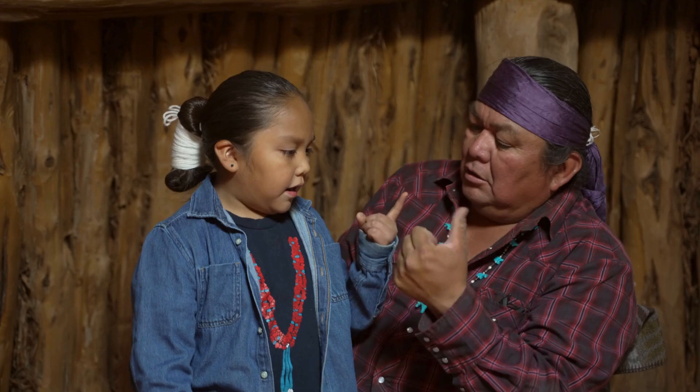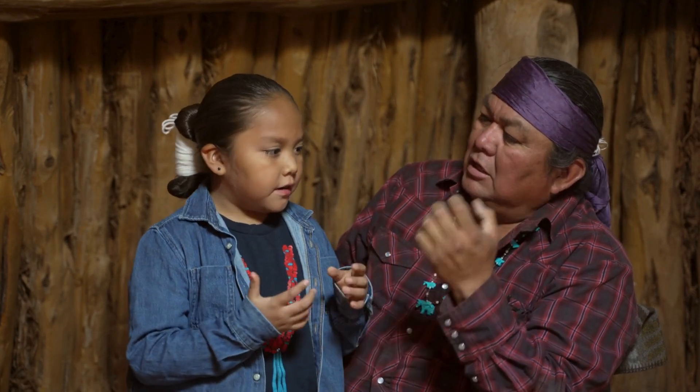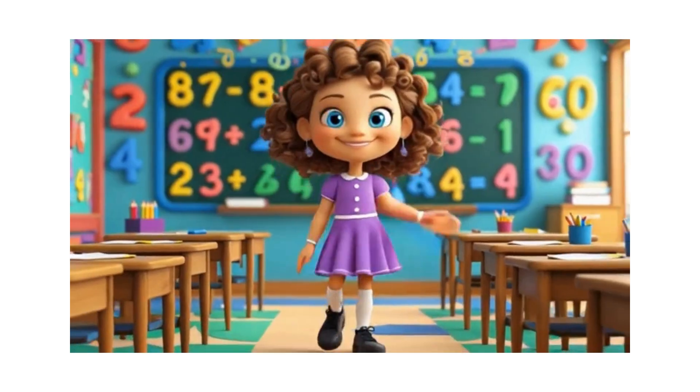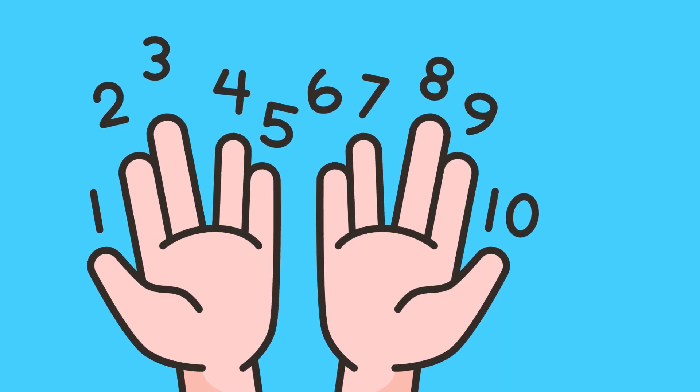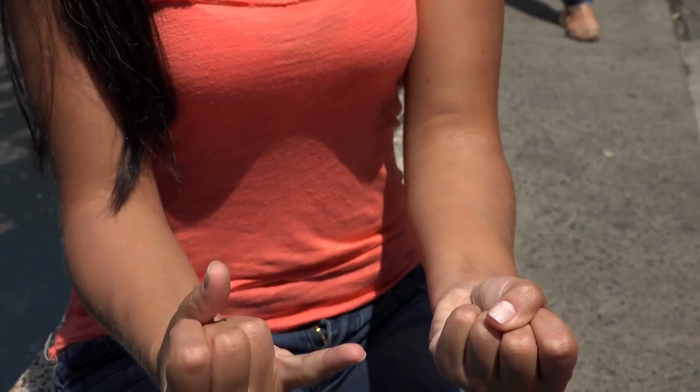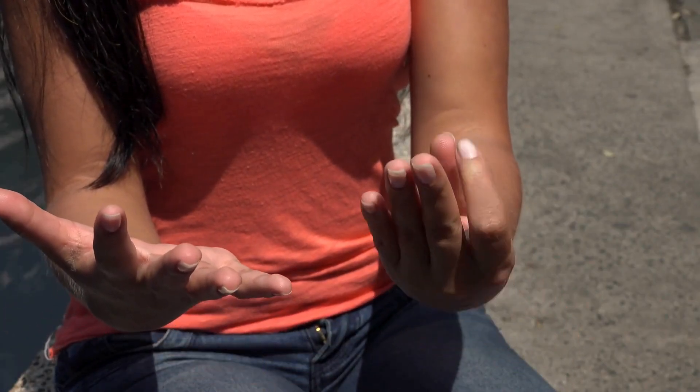How many fingers in both hands? How many fingers in both hands? Five fingers in one hand, five fingers in one hand, total of ten fingers. One, two, three. One, two, three, four, five, six, seven, eight, nine, and ten.